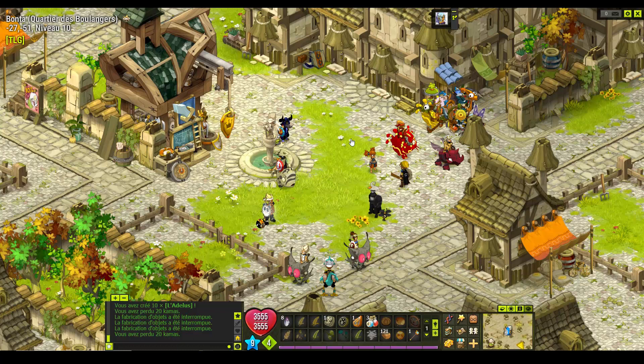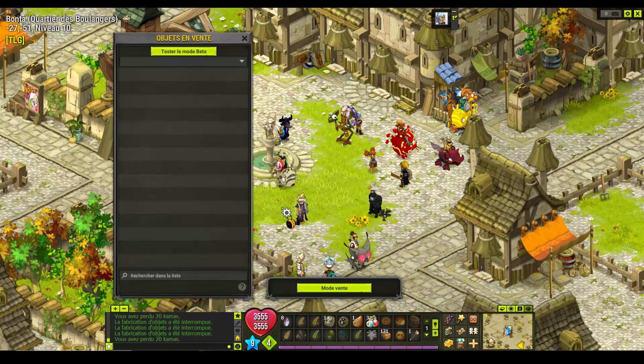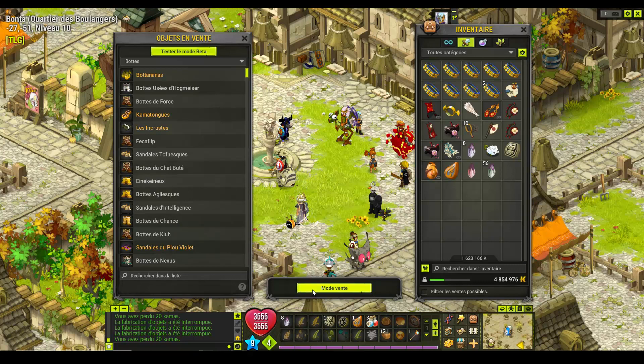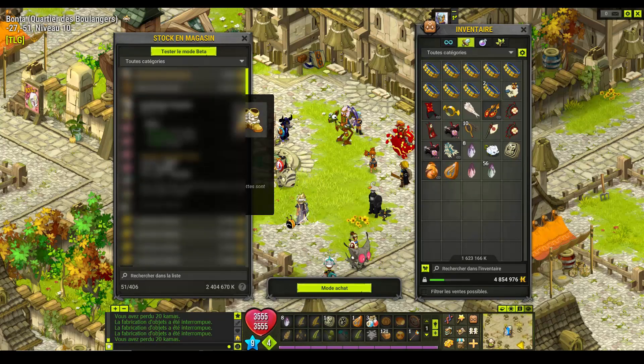Dans la vidéo d'avant, dans la première astuce, j'avais flouté les équipements. Il y en a qui ne savaient pas plus. Moi je floute parce que j'ai quand même envie de garder quelques items secrets. Et même si je les garde secrets, de toute façon, ce n'est pas des sommes astronomiques. J'ai beaucoup de choses en HDV pour tester, voir ce qui marche, voir ce qui se vend vite, voir ce qui se vend en tout court. Et c'est surtout pour ça que j'ai flouté. Je n'ai pas envie que ce que j'essaye de faire, tout le monde l'essaye en même temps et du coup ça ne marche pas.